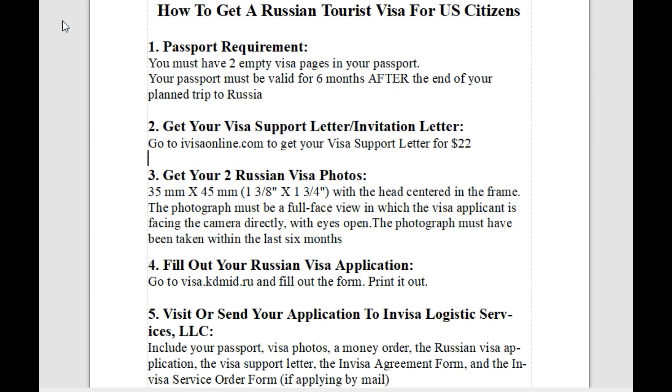Step two is getting your visa support letter, also called an invitation letter. This is the hardest part of the application. It's really daunting — I almost didn't want to go ahead after hearing about this requirement, because I was thinking: how do I get somebody in Russia to send me an invitation letter when I don't know anybody there? It's kind of a chicken-and-egg problem. Thankfully, there are three ways to get this letter.